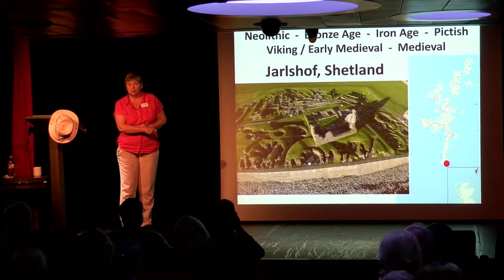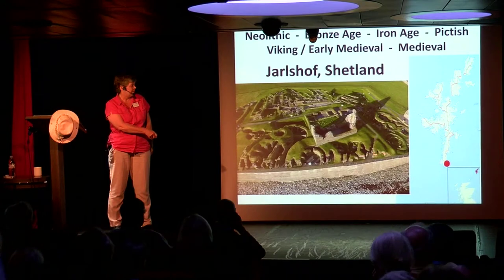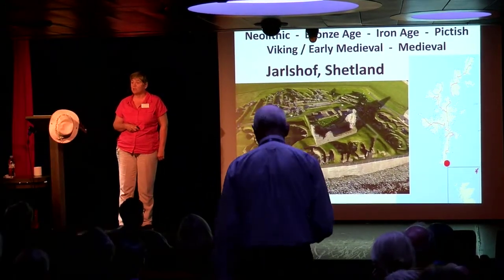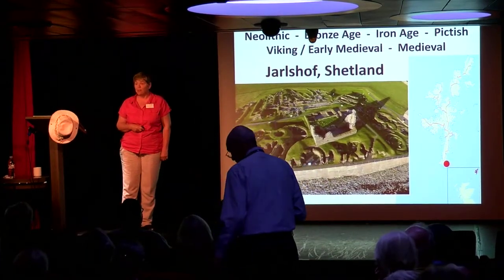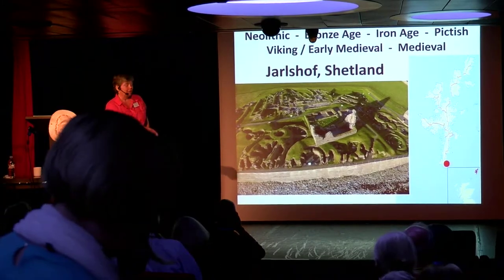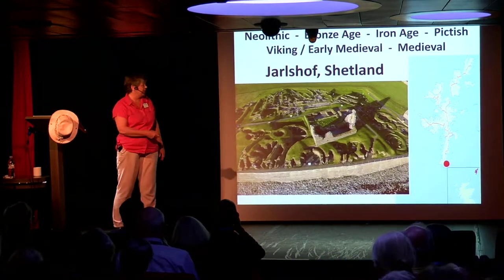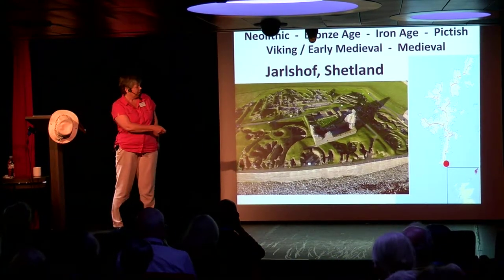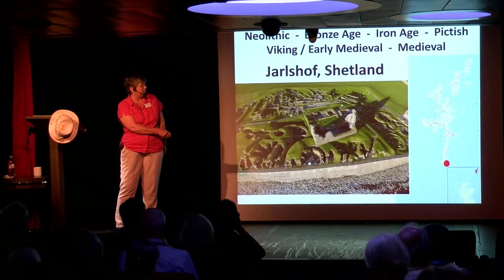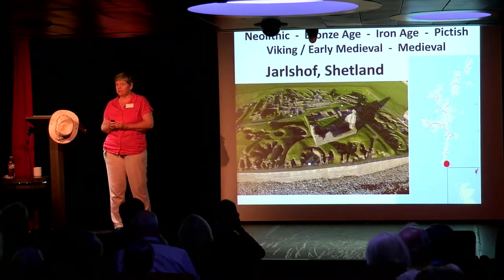Here's the aerial shot of the site. You will travel through time by going round here, through here, into the Viking, and then up into the 1600s for the house which was built on top of all these eras. It wasn't until the 1800s, when a storm washed away the cliff — which is now reinforced — and took half the buildings with it, that they realised what was underneath this house. Jarlshof is at the very south point of Shetland.